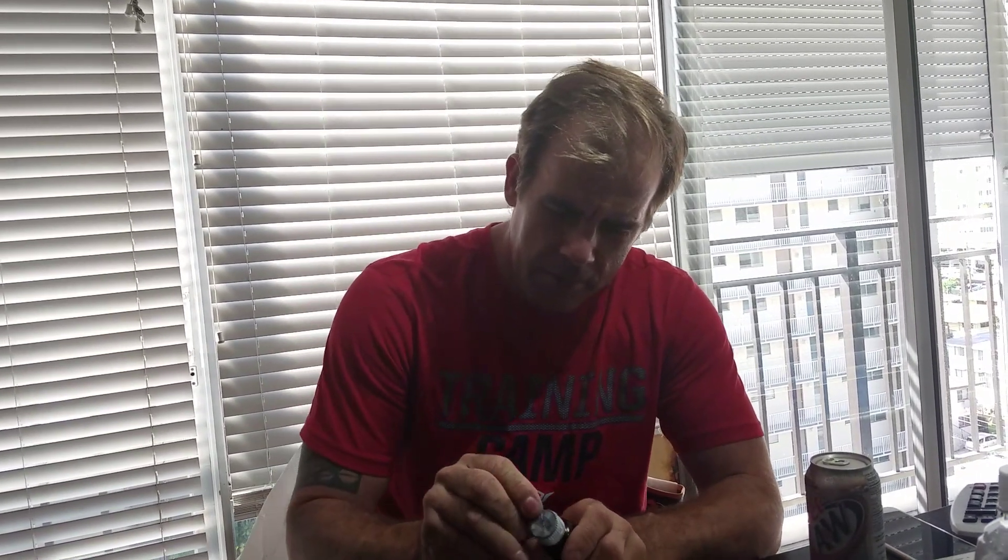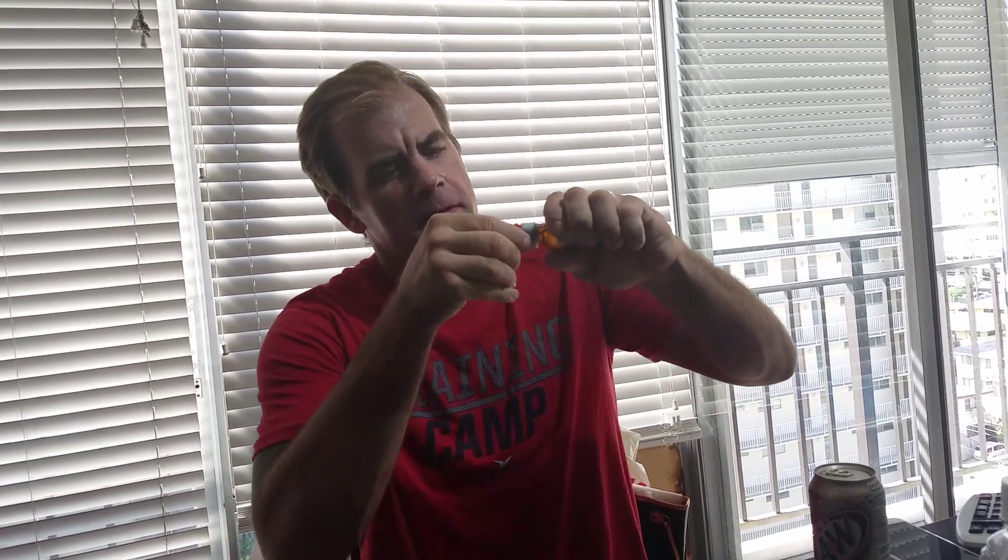I'm going to wash this down with some diet root beer. There's that condom wrapped around this thing. Okay, here we go — I'm going to shake this up.